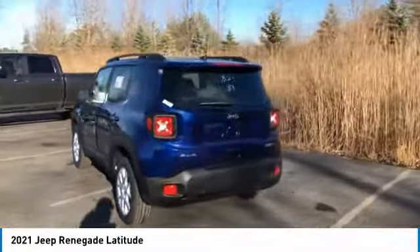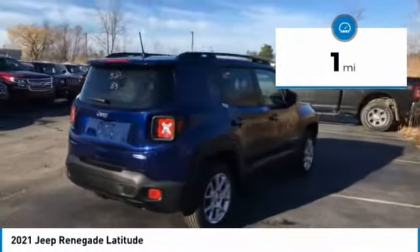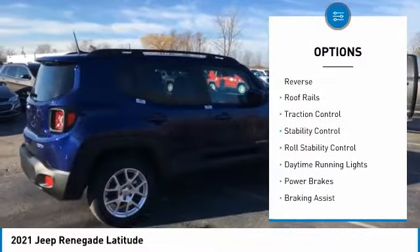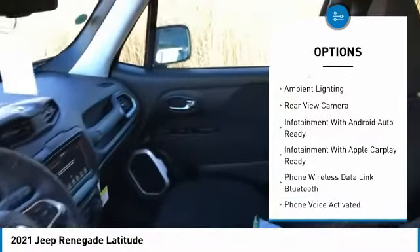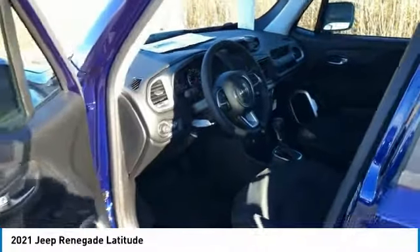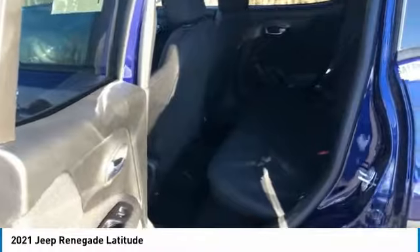It has a capable command center with the tools you need for discovering everything that's out there. This vehicle has less than 100 miles. Here are some of this vehicle's great options: power windows with safety reverse, roof rails, traction control, stability control, roll stability control, daytime running lights, power brakes, braking assist, ambient lighting, and rear view camera.